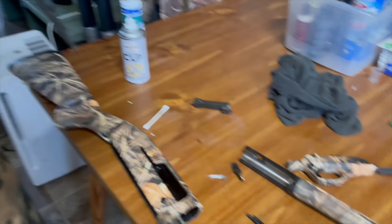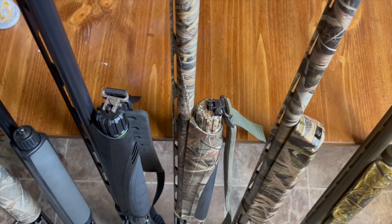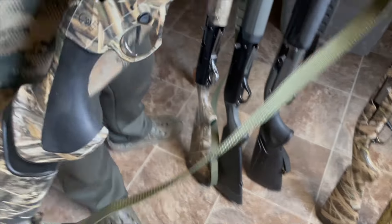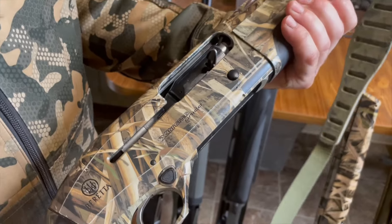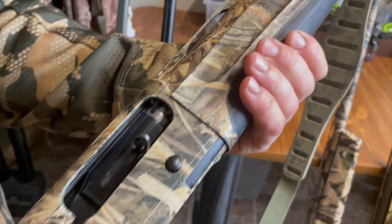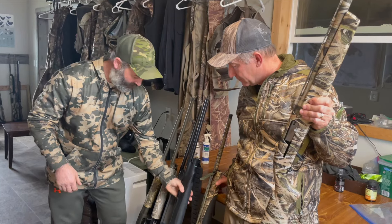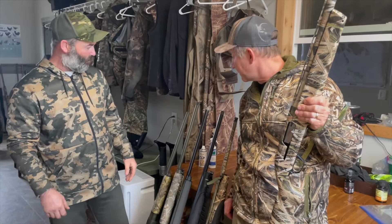The A400 for current guns on the market is going to hold up to salt the best. They're going to shoot every time, and they don't knock the crap out of you — they have really good recoil management. The newer A400 Extreme has the high rib and the big bolt-release knob; the older ones don't have the big buttons, but they're basically the same gun and they work.